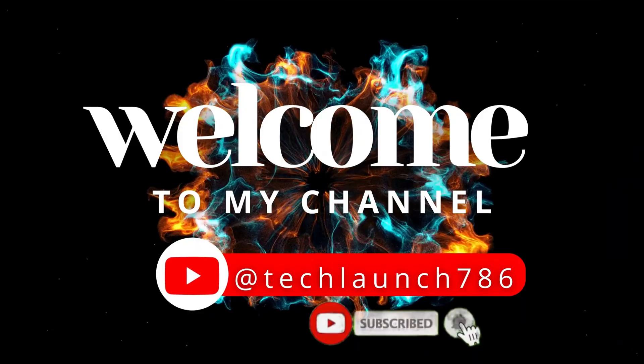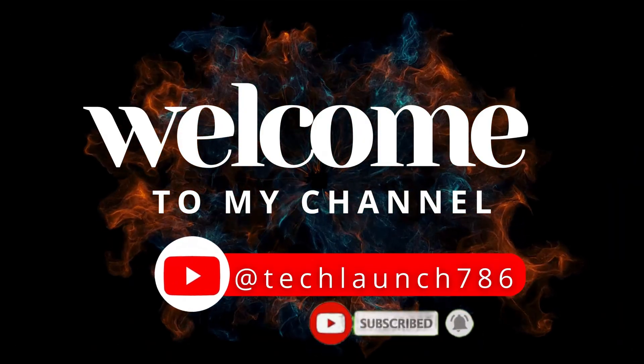Welcome to my channel, Tech Launch. Subscribe and click on the bell icon for the latest tech updates.